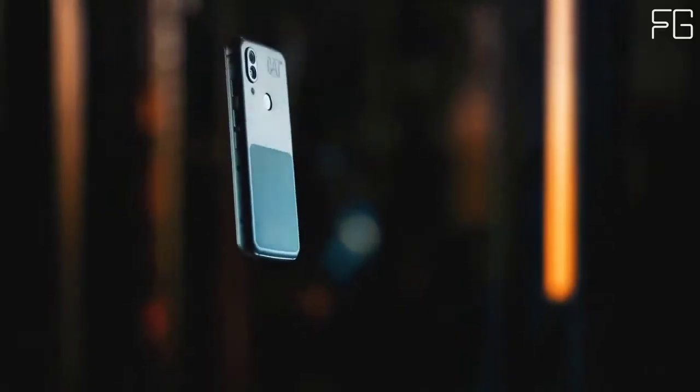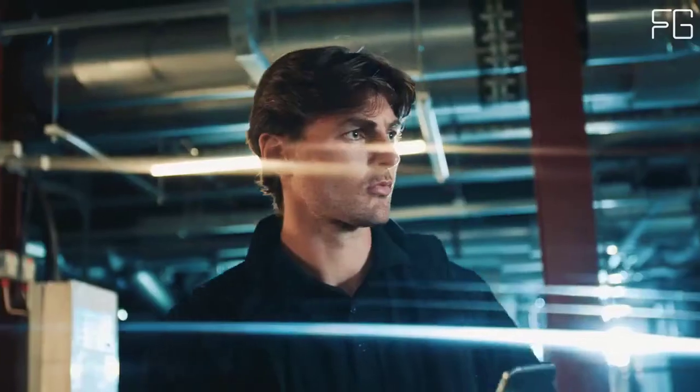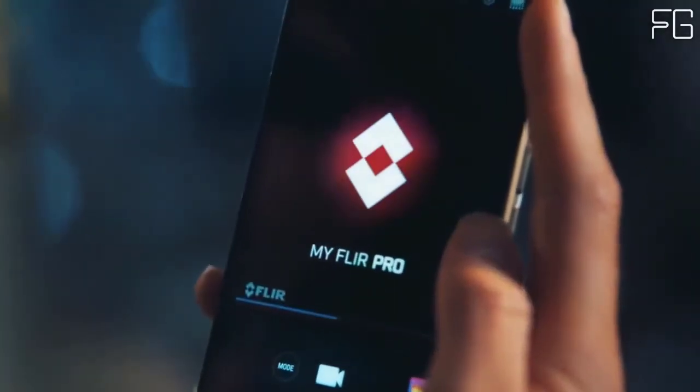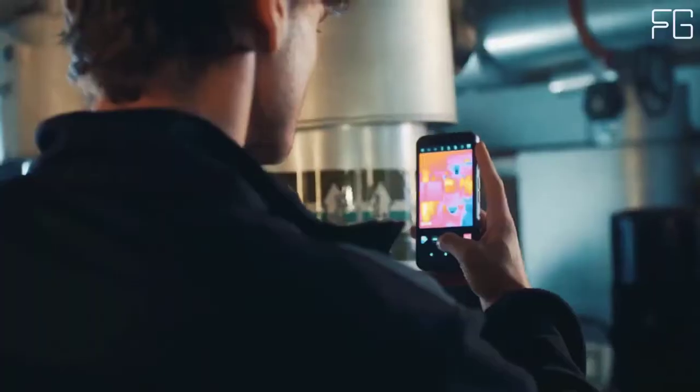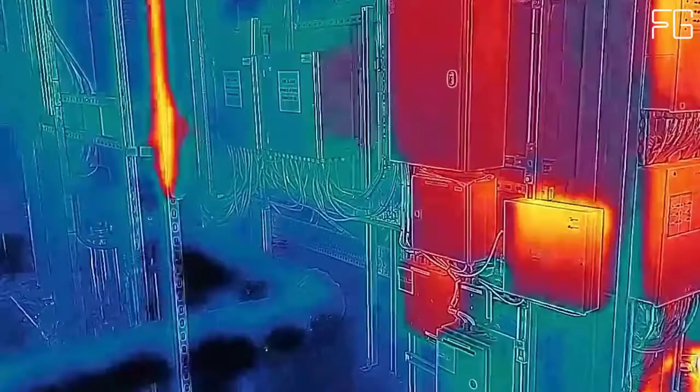It's powered by the highest-resolution FLIR Lepton available today — the FLIR Lepton 3.5 Professional Grade Sensor — which brings a 4x increase in the number of thermal pixels. Combined with FLIR's VividIR technology, the Cat S62 Pro delivers enhanced image quality, sharper images, and higher thermal resolution.